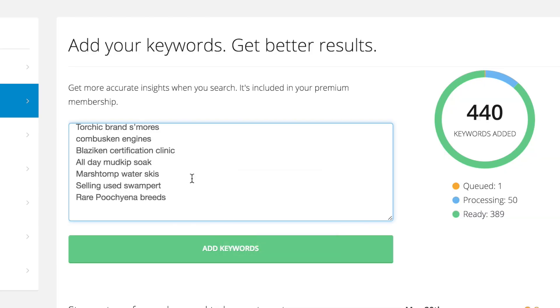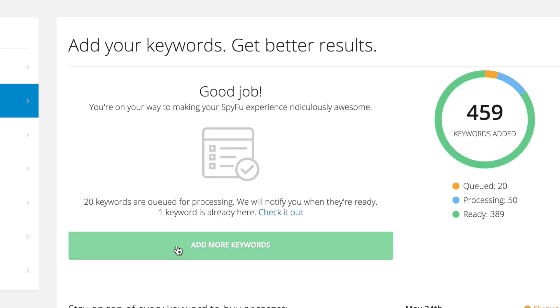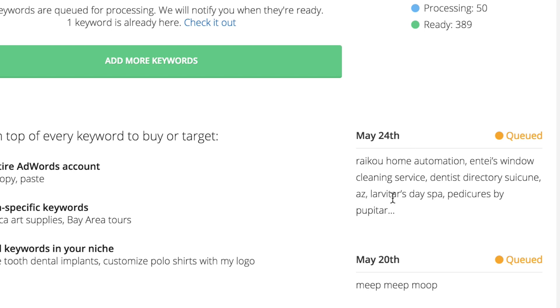In a nutshell, after you add a keyword, it takes about a month for it to integrate fully into our system. When you see that you have keywords that are processing, it means that we're gathering data on them and getting it ready for our monthly scrape. Sometimes it takes a little bit less than a month, sometimes a little bit more. But never fear — it's getting in there. And once it's in our system, it's there forever.